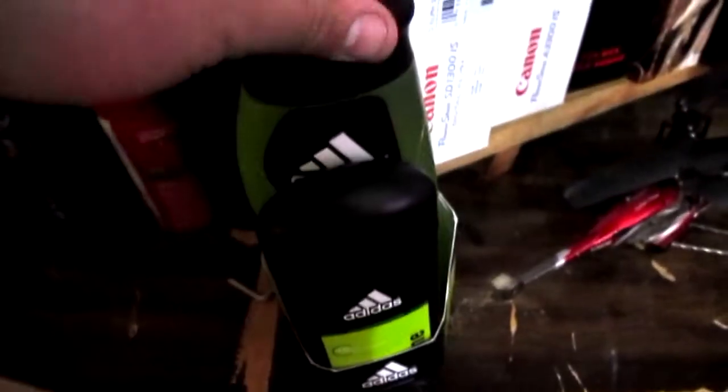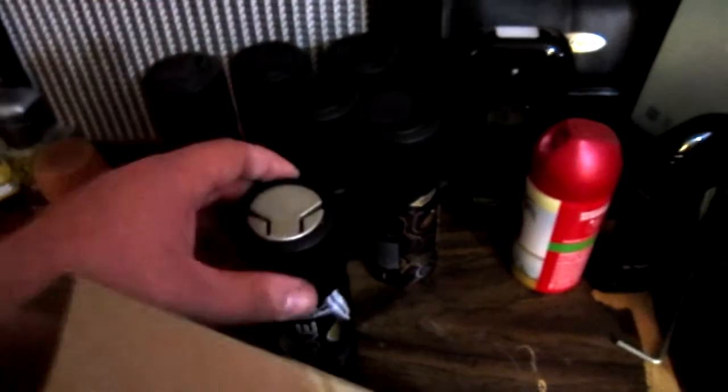I also got this Adidas shower gel deodorant, these Axe sprays, some cologne, and this Axe deodorant as well — that was in a set.